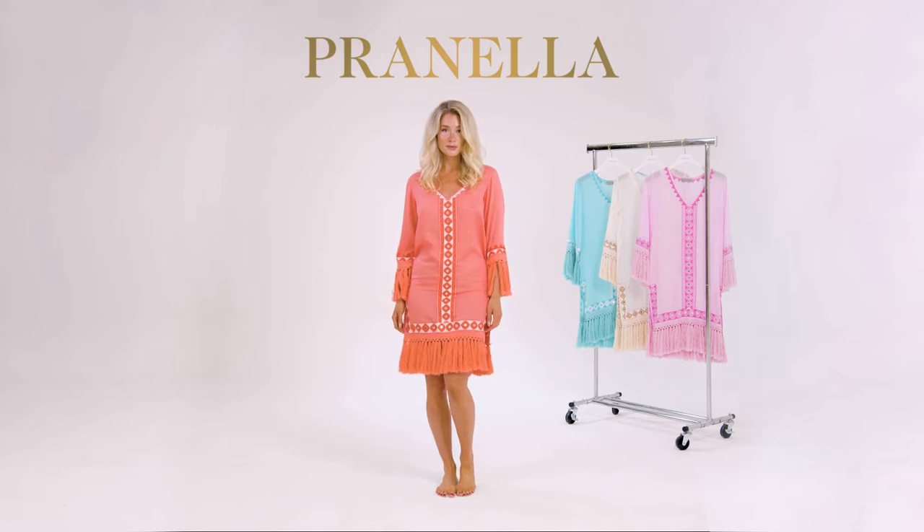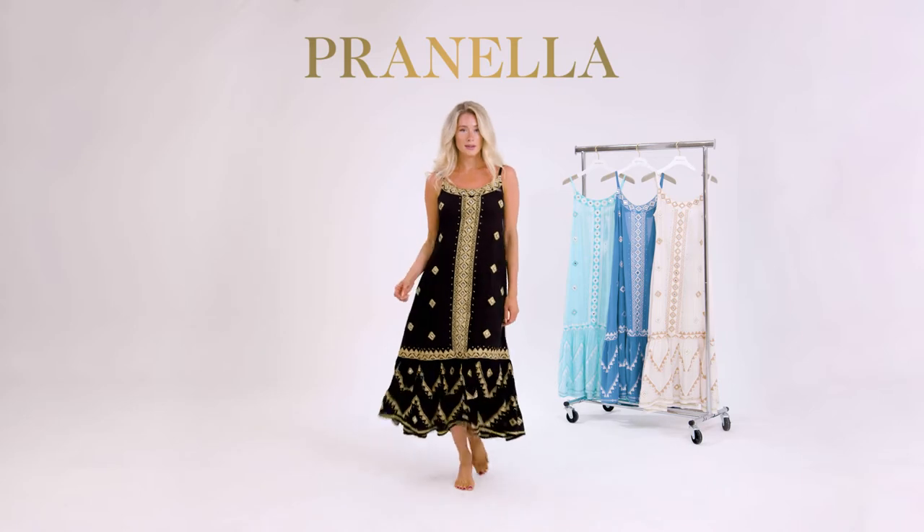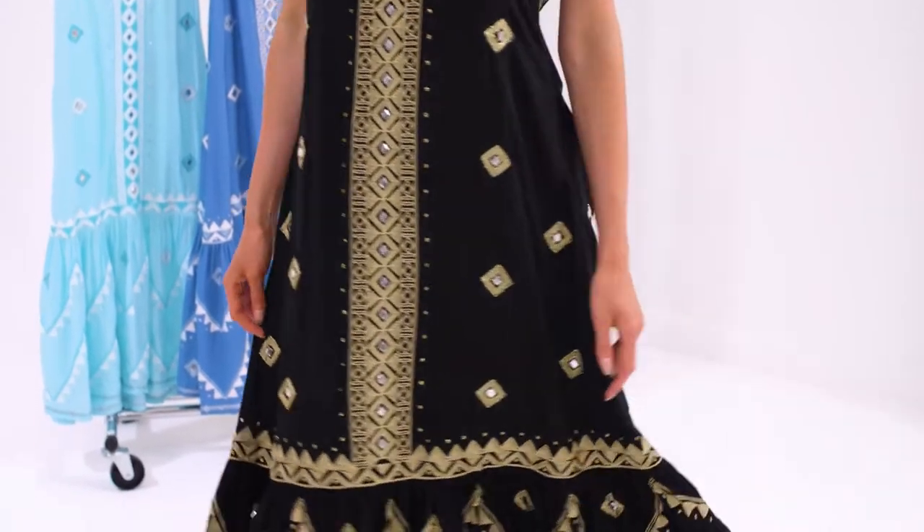Zari and sequins elevate this piece. The Doha. This plunging, backless dress is the jewel of our crown for the Spring-Summer 22 collection.